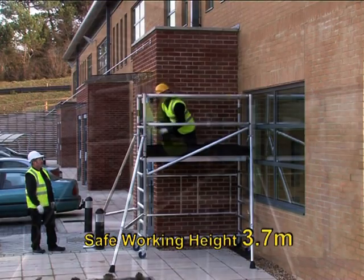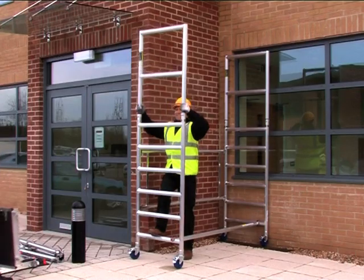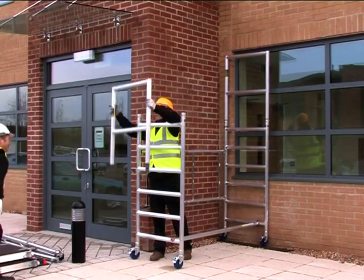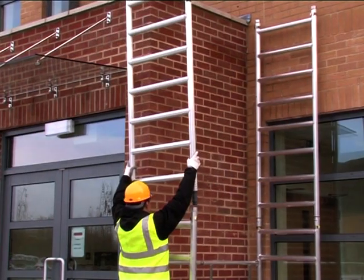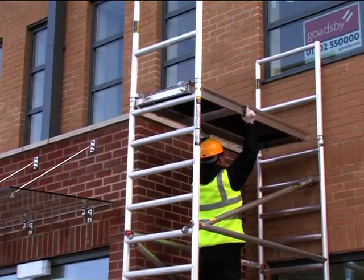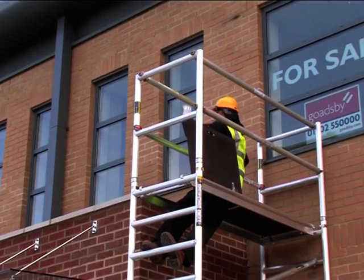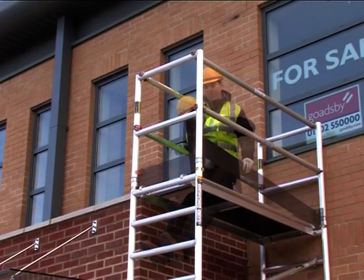The versatility of the system allows you to have extra height as and when you need it by the addition of the various optional modular packs. The Minimax system can be extended to a safe working height of 7.8 metres, more than enough to cope with most commercial, maintenance and construction projects.